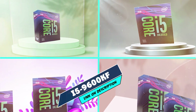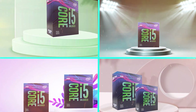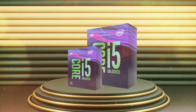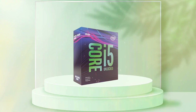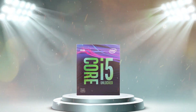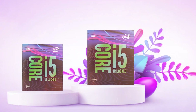The number 8 position is held by Intel Core i5-9600KF. The Intel Core i5-9600KF is a mid-range desktop processor that was released in 2019 as part of Intel's 9th-generation Coffee Lake lineup. With a base clock speed of 3.7 GHz and a boost clock speed of 4.6 GHz, this processor provides solid performance for most everyday computing tasks and gaming. One of the standout features of the i5-9600KF is its support for Intel Turbo Boost technology, which allows the processor to automatically increase its clock speed to provide extra performance when needed.